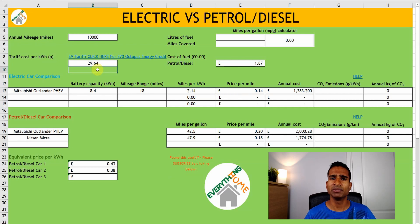Now let's switch things up. What price per unit of electricity would be the equivalent of using petrol? This area of the spreadsheet will automatically generate this for you for up to three cars. So you can see even with the new peak rate on Octopus GO of 38.57p, it'll still be cheaper than running on petrol at its current price.